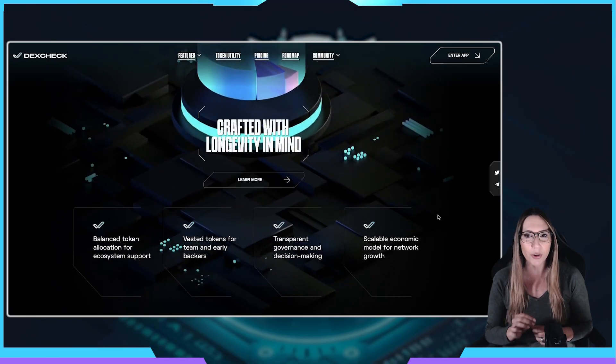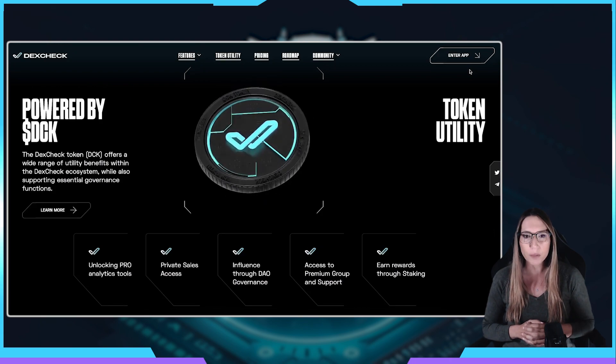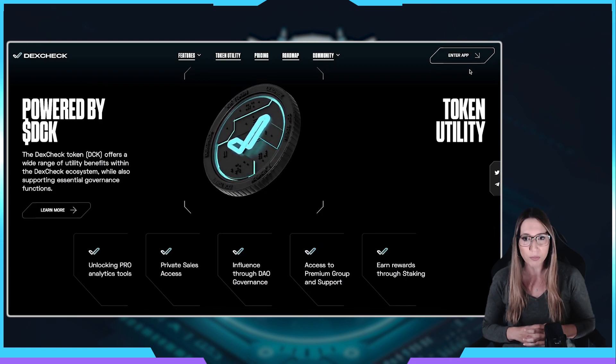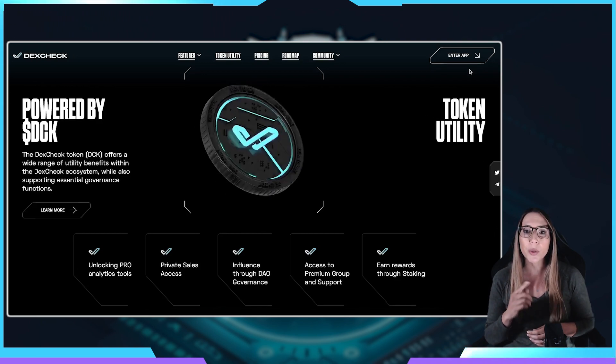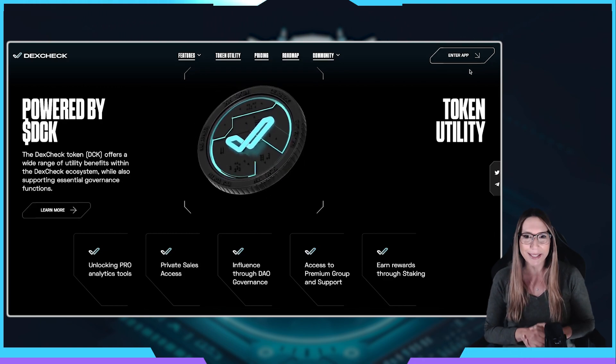And last but not least, let's talk about the DCK token and its utilities. The DCK token is the native token of the DexCheck platform. It plays a vital role in accessing advanced data and analytics tools, providing valuable insights into the crypto and NFT markets. Token holders also have the opportunity to participate in the platform's governance process, giving them a voice in shaping the future of the platform. Additionally, token holders enjoy exclusive early access to new platform features, investment opportunities, and other exciting events. Users can also stake their DCK tokens to earn rewards in the form of additional DCK tokens or other digital assets.